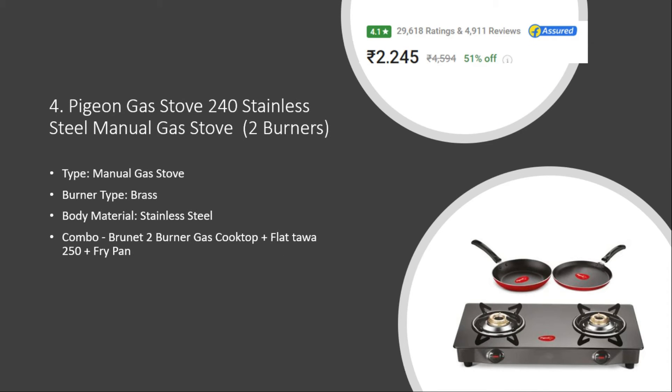Number four: Pigeon Gas Stove, a two burner gas stove. The burner type is brass and it is made of stainless steel. It comes with a fry pan and tava. The price is around two thousand two hundred fifty rupees with a 4.1 rating and twenty nine thousand six hundred seventeen user ratings.